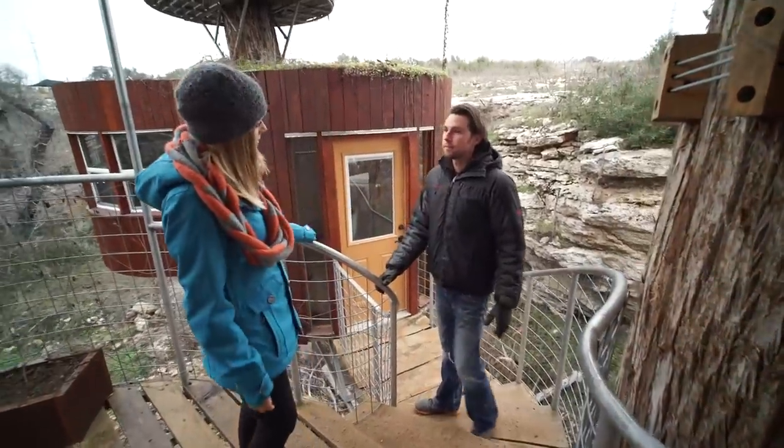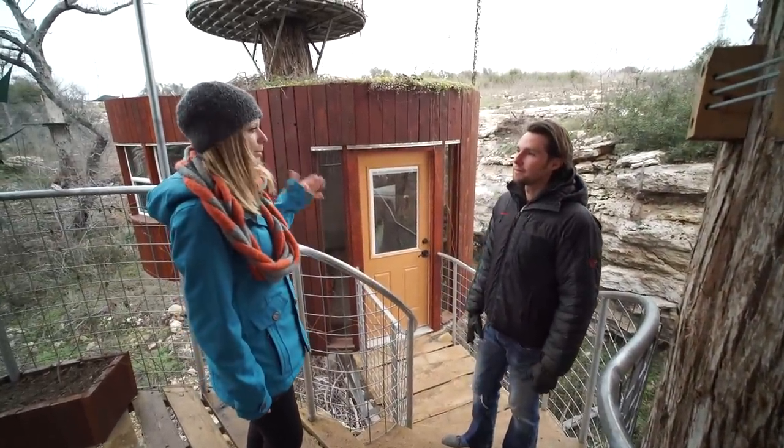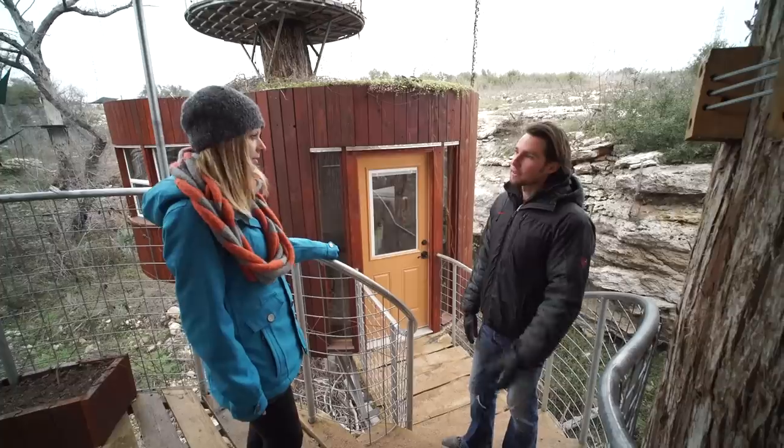Is this treehouse often rented out? Yeah, it is — it's rented a lot. How many people can be housed here? Four to six.